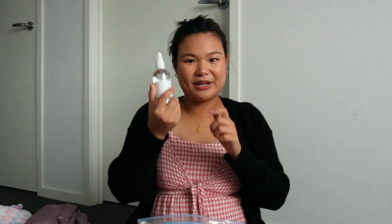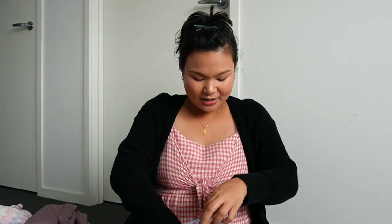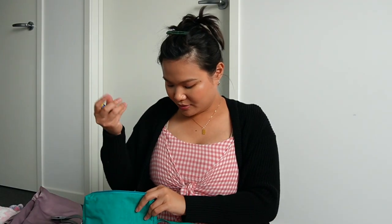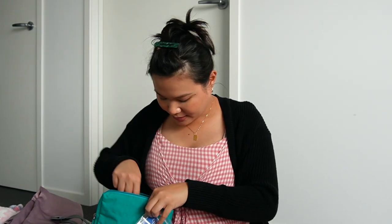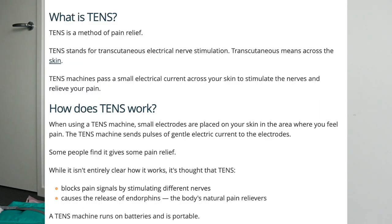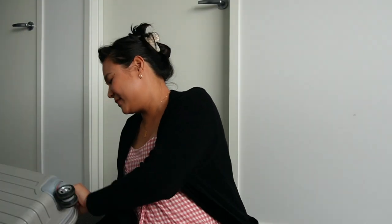I also have a peri spray for if there are any tears down there. Last but definitely not least is my TENS machine — it has two batteries, the leads, and the actual unit. It's a good idea to put it on as soon as you start feeling contractions because the earlier you use it, the more efficient it becomes. If you don't know much about TENS machines, it's a form of pain management for labor — similar to the leads a physio uses for back pain, it sends signals that stimulate the release of pain-control hormones in your body.